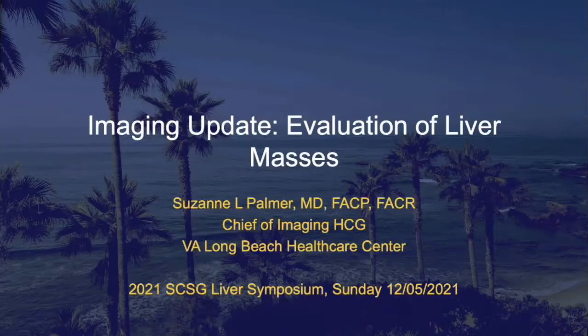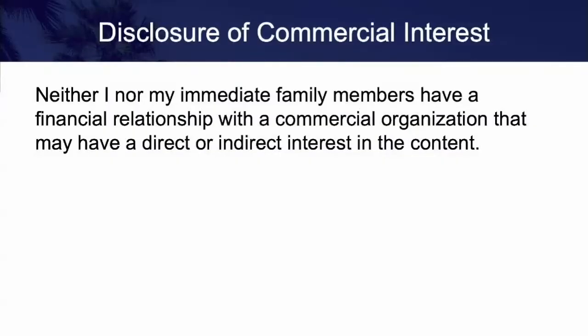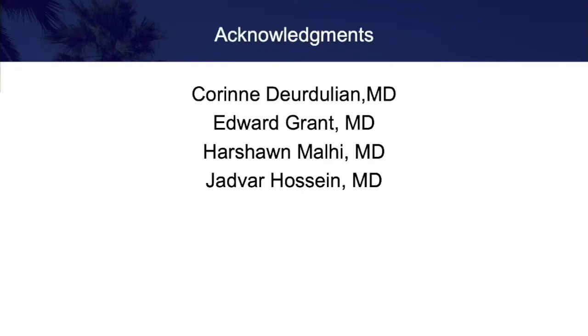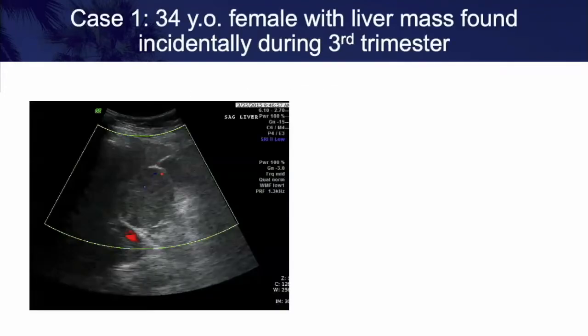I'm going to be talking about imaging evaluation of liver masses, and I have nothing to disclose. This talk is going to be case-based, covering a differential and workup of hepatic masses. Before I start, I want to thank my colleagues Dr. Derdulian, Grant, Molly, and Hossein. They volunteered some images, especially the contrast-enhanced ultrasound.